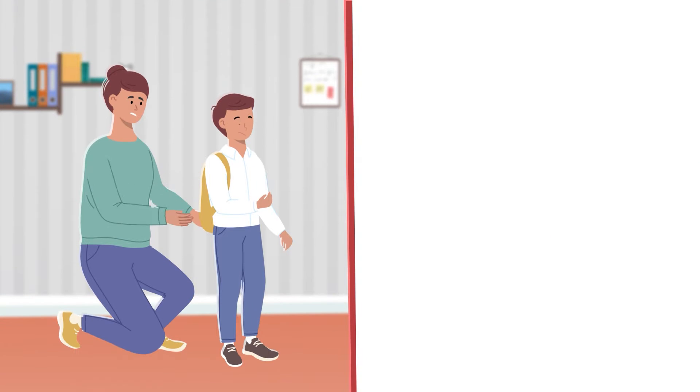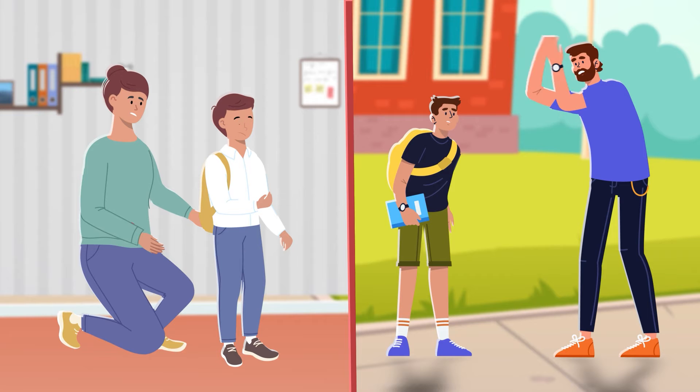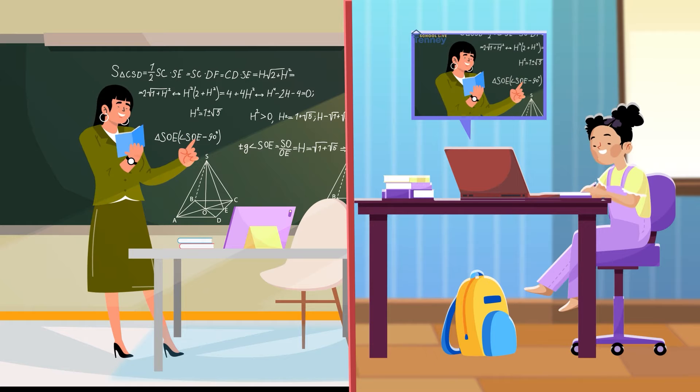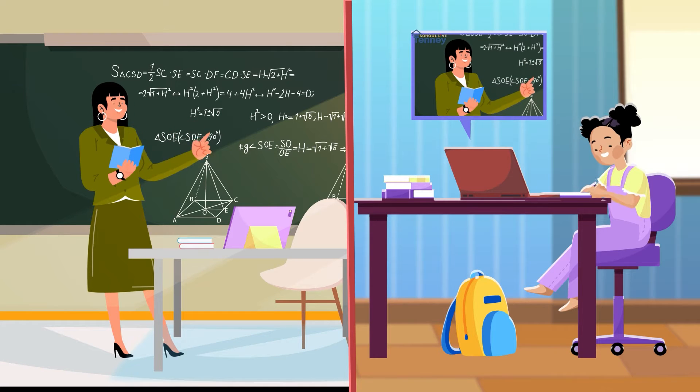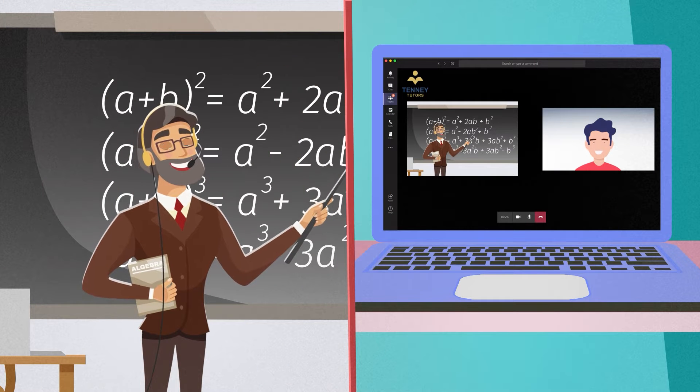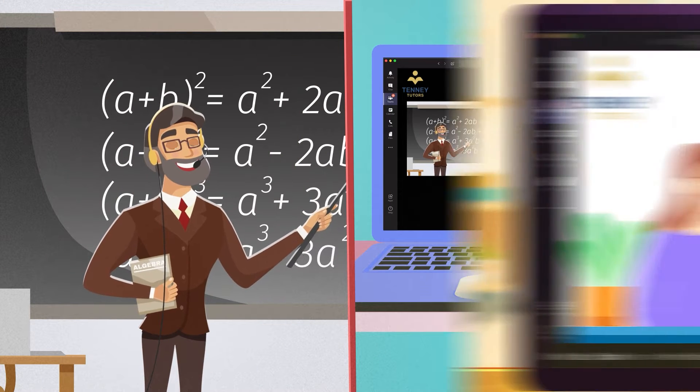Another problem especially common among middle school students is lack of organization. They're capable of doing the work, they just don't have a system for keeping track of their work and knowing what needs to be done. Sometimes a parent-child relationship gets to the point where it's better to have a tutor come in and help your child with organization than attempting to help them as a parent.